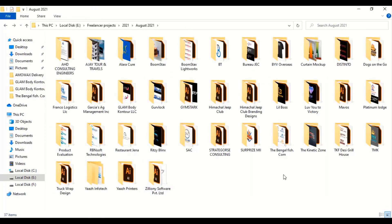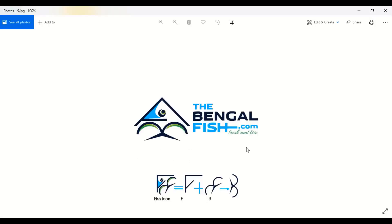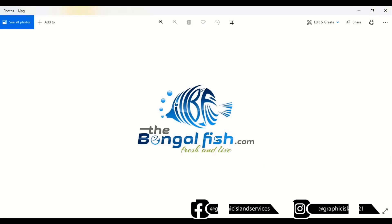Now let's open another project. This project is bengalfish.com — I have already made a tutorial video on this. The customer is from West Bengal, India, but he is running his business in the Middle East. Out of six design concepts, the customer has chosen this concept, and he is really very happy with it.